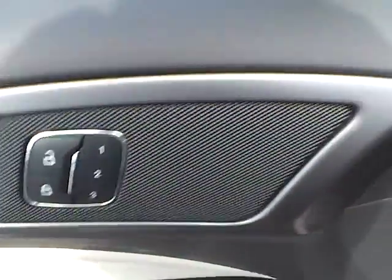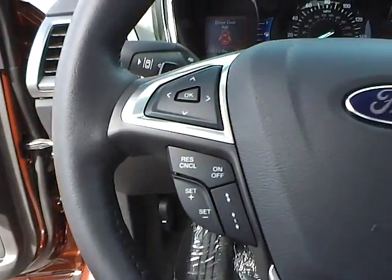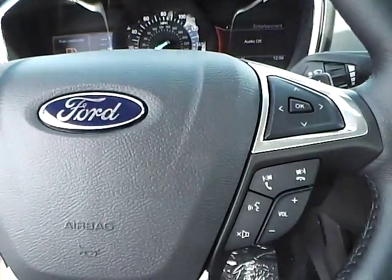Seat memory, automatic headlights, cruise control, and steering wheel audio controls.